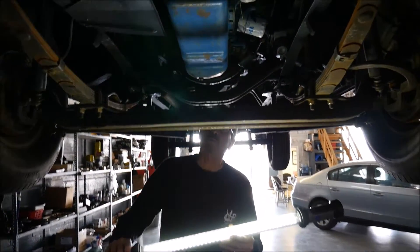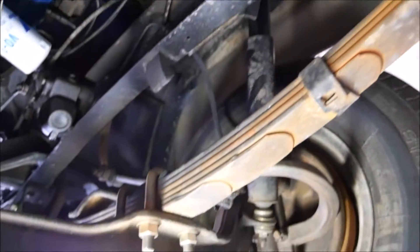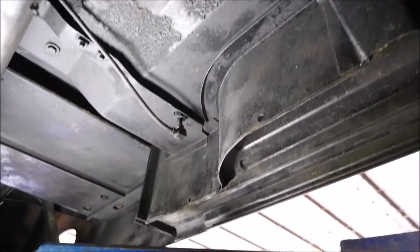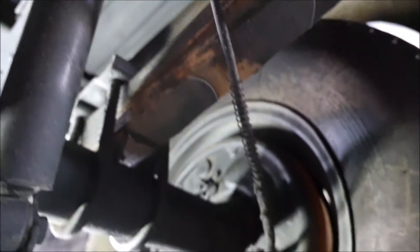Here we are underneath the '61 F-100. As you can see, everything's been redone under here — look at the straight front axle and all the U-bolts. This truck has been really updated. There is no rust; I can't find any rust underneath this truck. Looking alongside the doors, the frame rails, the floor pan — everything's rust free. We haven't washed it or anything, and it's clean as it can be.